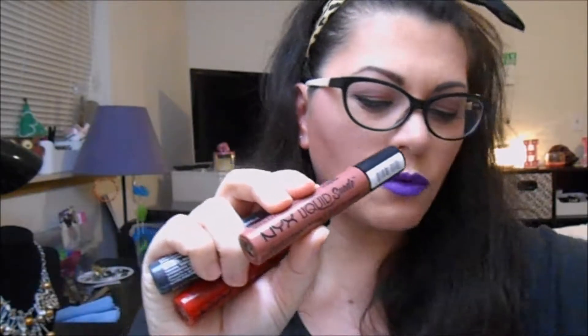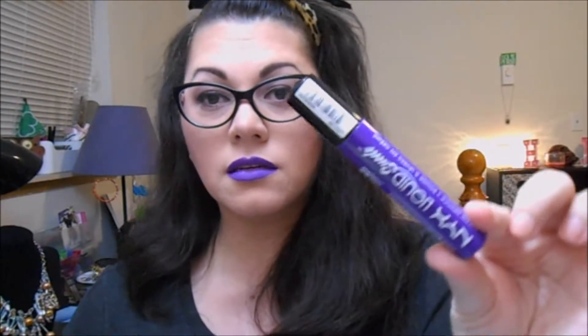I'm actually wearing one of the colors now — these NYX Liquid Suede. I hadn't even heard of these until I went and grabbed them. Right now I'm wearing this purple one in Amethyst — beautiful. I also got another color called Soft Spoken, which is more of a dark gray called Stone Fox. And then I got a nice red called Kitten Heels. I'm really excited because this purple one is amazing.